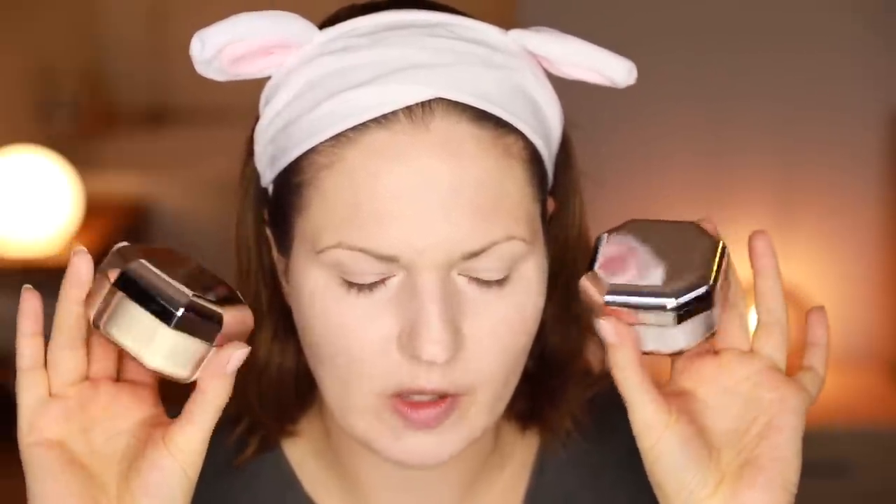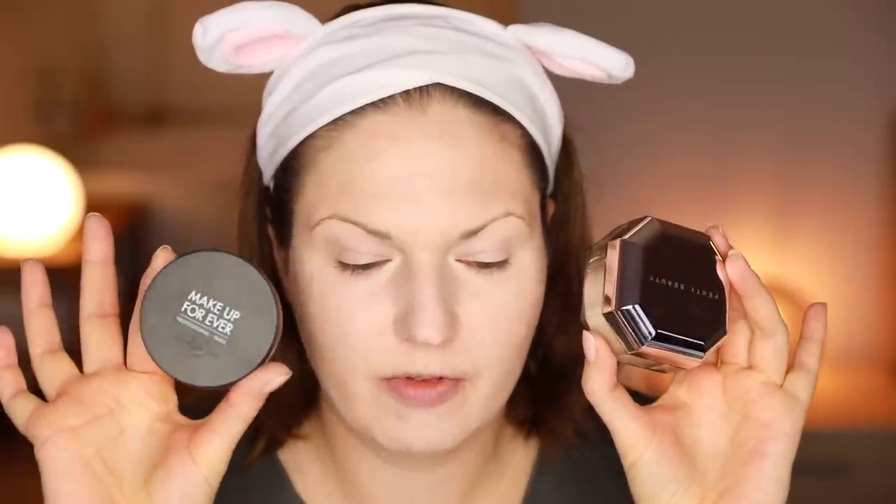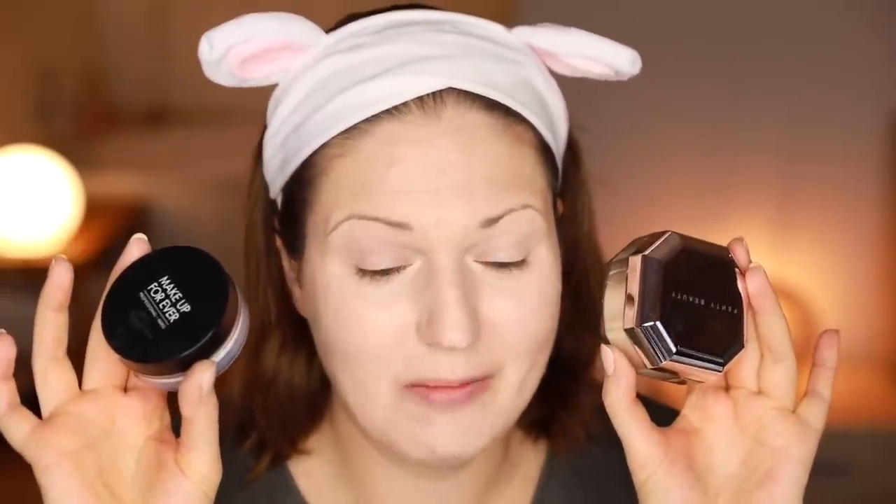The sponge is really, really soft — holding it, it feels silky, softer than the Beautyblender. Also in the press package there were two translucent powders. The packaging is just so beautiful. This one has 28 grams of powder — that is so much product. Comparing it to Makeup Forever, which I really like and tend to go for, that one only has 8.5 grams. So you get 20 more grams with the Fenty one.